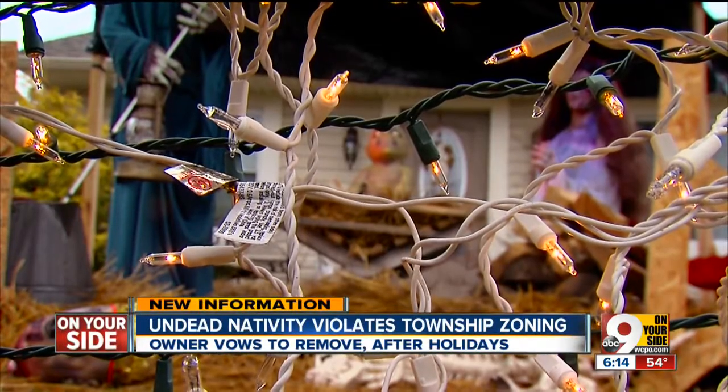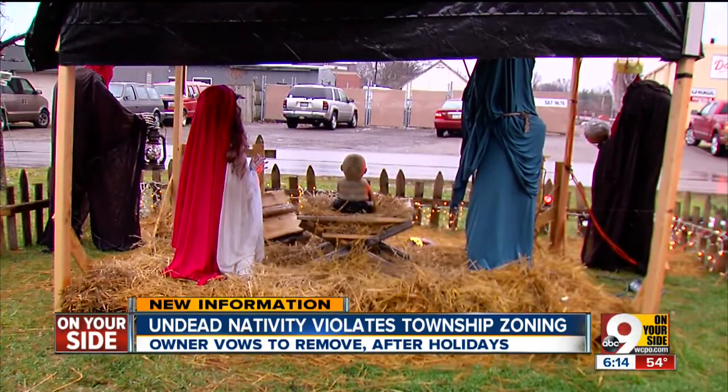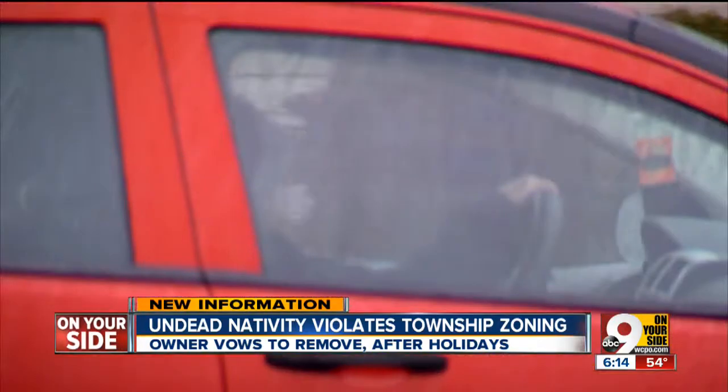The nativity scene in question is tucked away in Sycamore Township between Deer Park and Blue Ash on Voorhees Road. Drivers stopped and stared.